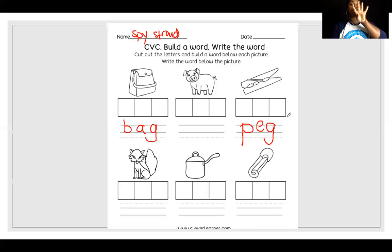Now you have four that you are going to do all on your own. You have pig, fox, pot, and pin. Pause the video right here so you can finish your worksheet.